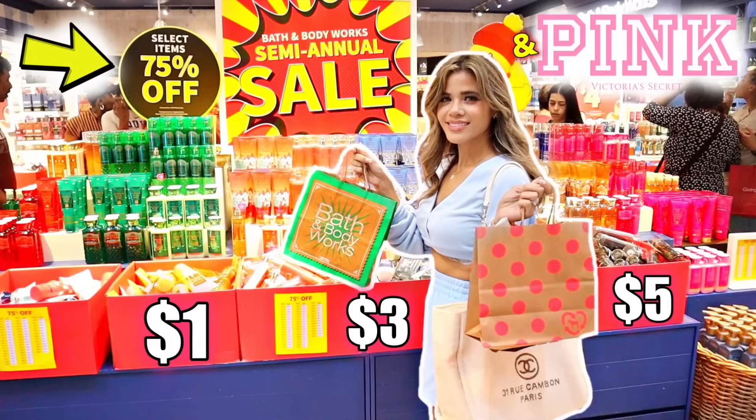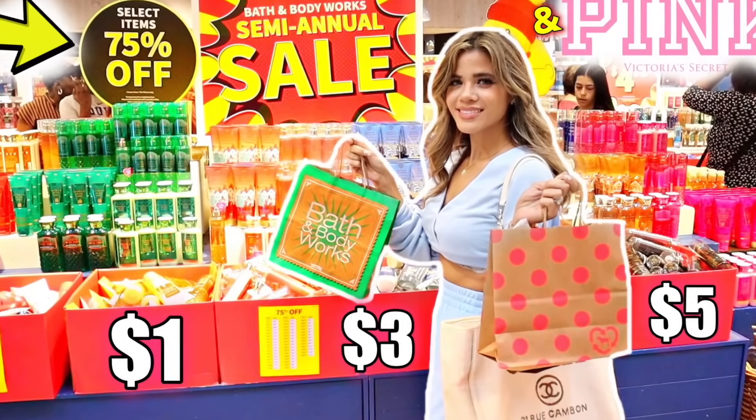It's a little bit of a walk because this mall is the 11th largest, but I'm getting my exercise so I can't complain. We're about to walk by Bath & Body Works — I did make a semi-annual sale video there and at Victoria's Secret, so definitely check it out. Link is down below. I'll see you over at Burlington!